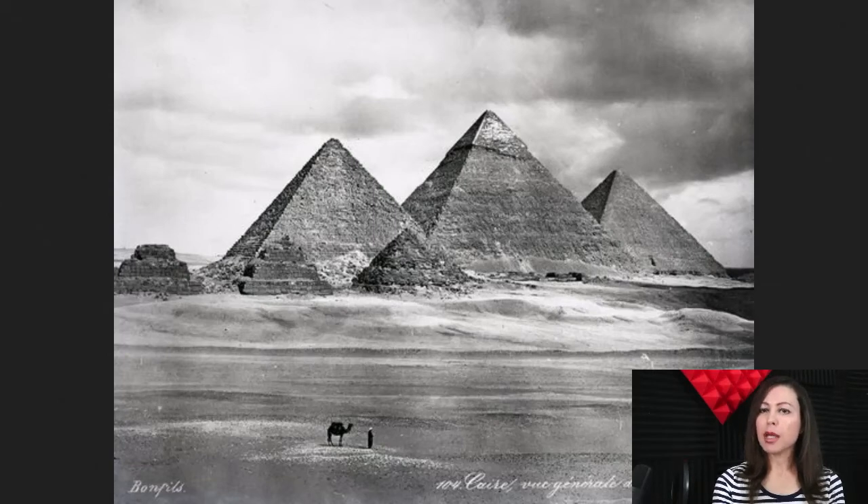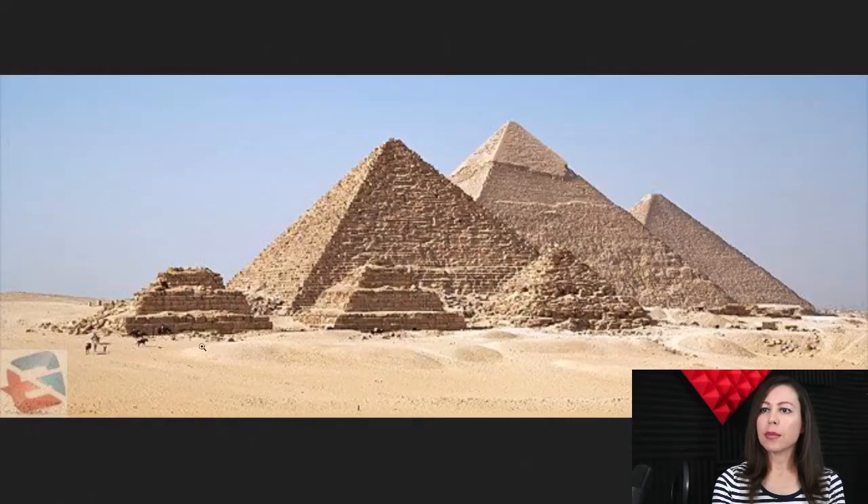This is a black and white photo taken in 1870 of how it looked back then. And here is how it looks today without the sand burying it all underneath.